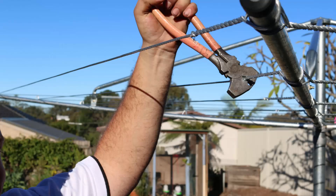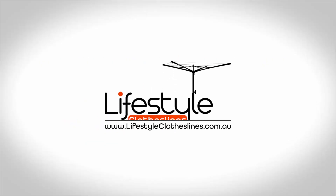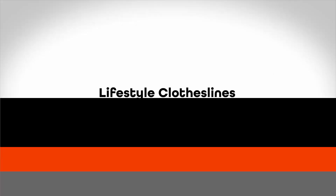If you need help installing your new clothesline around the country, Lifestyle Clotheslines has a team of installers that can help. For further information on Surf Mist colour clotheslines, please contact us on 1300 798 779 or visit us online at lifestyleclotheslines.com.au.